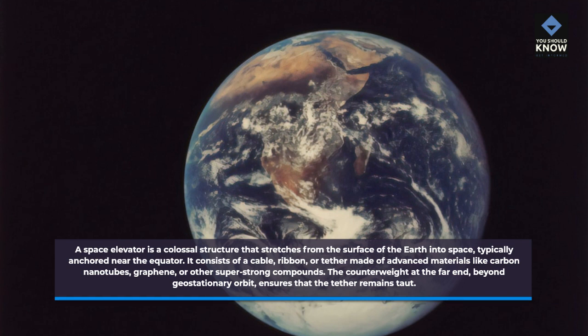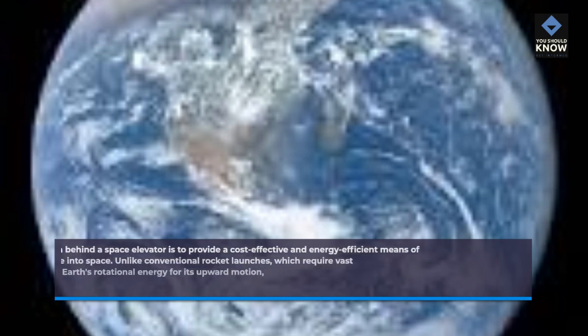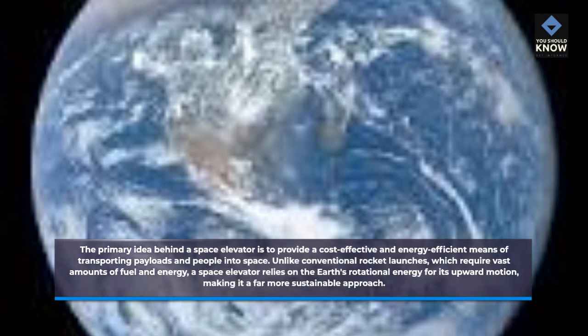The counterweight at the far end, beyond geostationary orbit, ensures that the tether remains taut. The primary idea behind a space elevator is to provide a cost-effective and energy-efficient means of transporting payloads and people into space. Unlike conventional rocket launches, which require vast amounts of fuel and energy, a space elevator relies on the Earth's rotational energy for its upward motion, making it a far more sustainable approach.